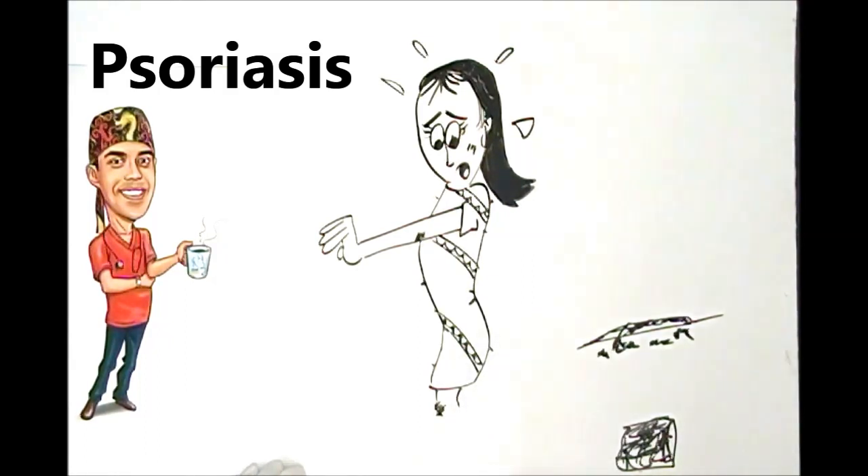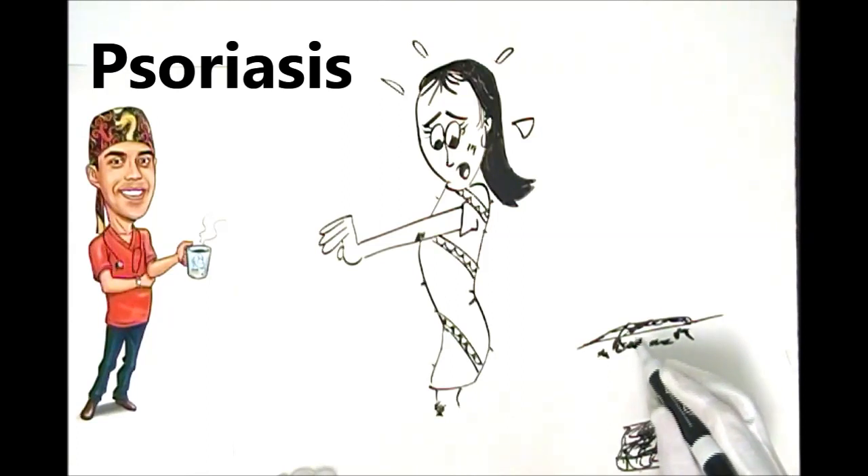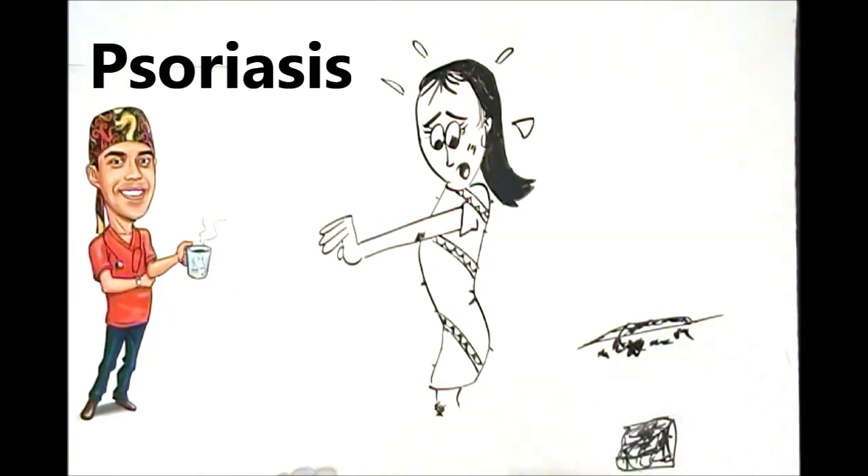Sometimes psoriasis can be itchy, but not always. Most people do complain of it irritating them and being itchy, and that's because of those little fires underneath the skin — the inflammatory process.